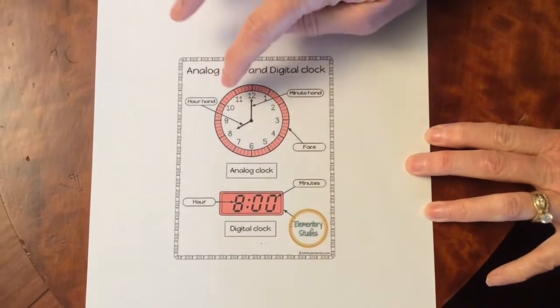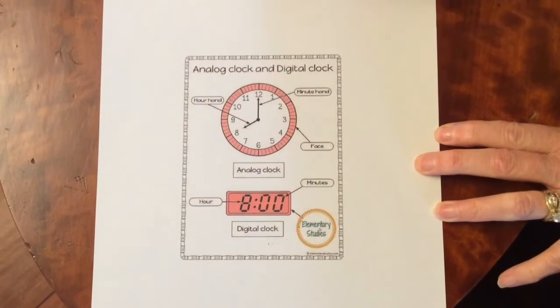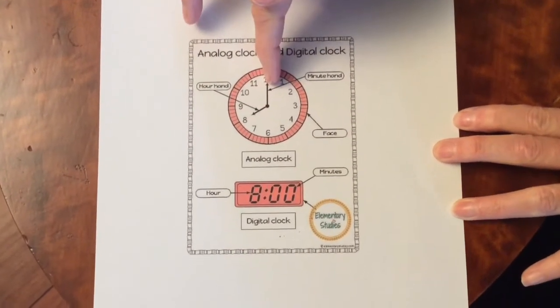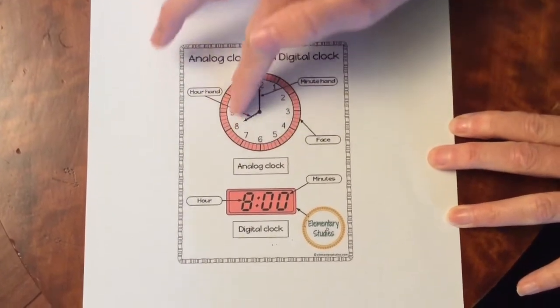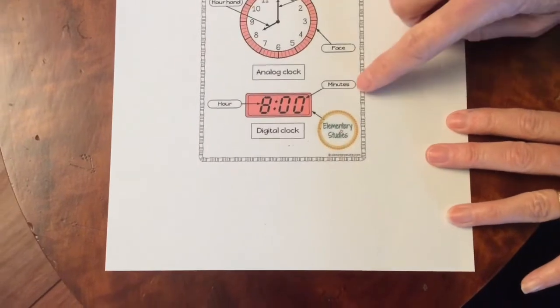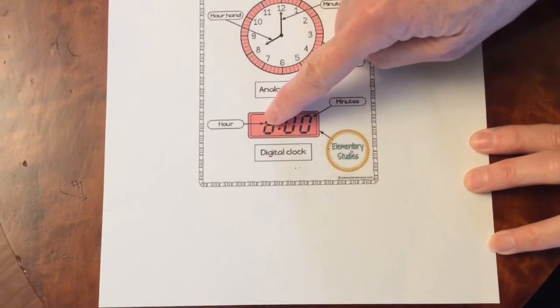How can you tell the difference? On the analog clock, you can see we have hands. This is the hour hand — it's shorter. And the minute hand is longer. We call this the face. It's got numbers on the clock up to 12, one to 12. On a digital clock, we do have minutes too, but they look like this. And here is the hour.